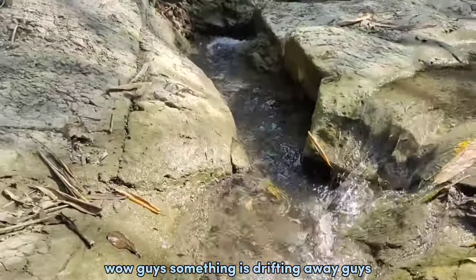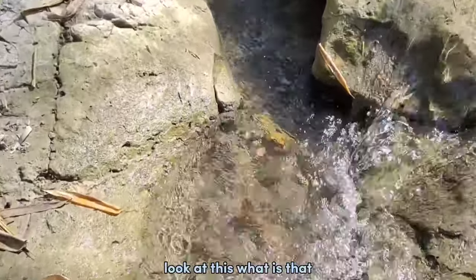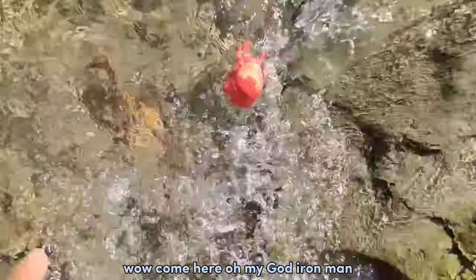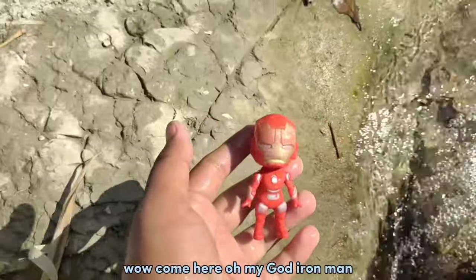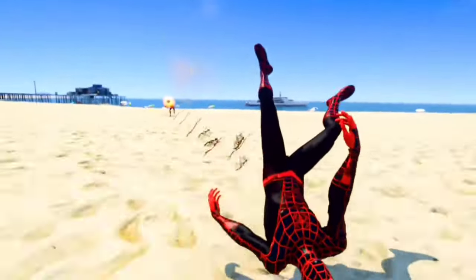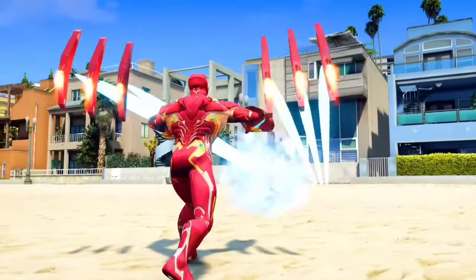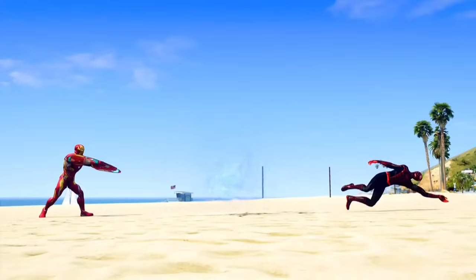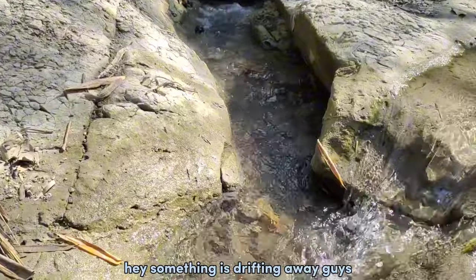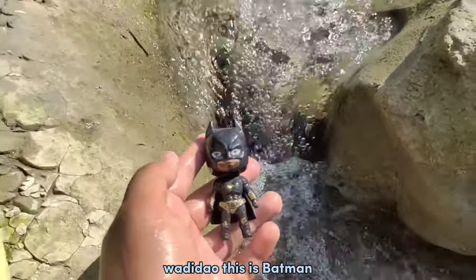Wow guys, something is dripping away. Guys, look at this, what is that? Wow, come here — oh my god, Iron Man! Hey, something is dripping away guys. Wadidaw! This is Batman!